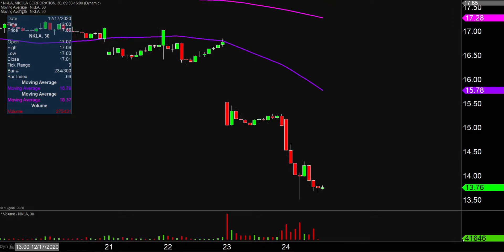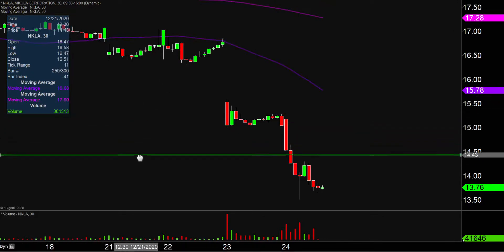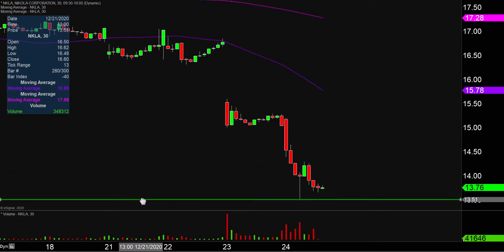One of the newest areas of support — and there's nothing fancy, nothing complicated behind this at all — other than the fact, where did the bleeding finally stop today? And that bleeding stopped right there at $13.50. So for that reason, and that reason alone, is why $13.50 is going to be important moving forward.